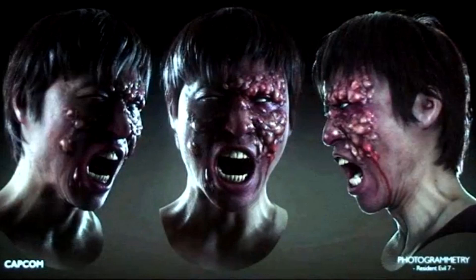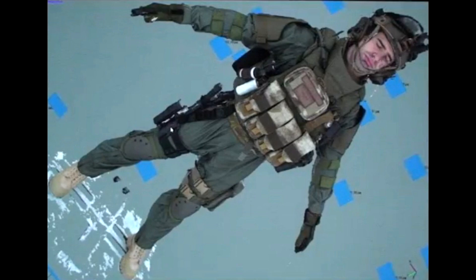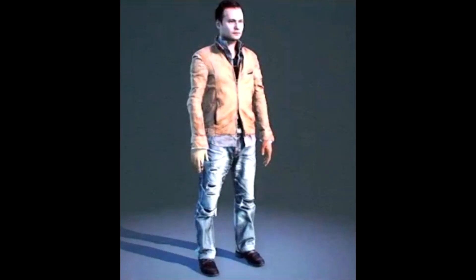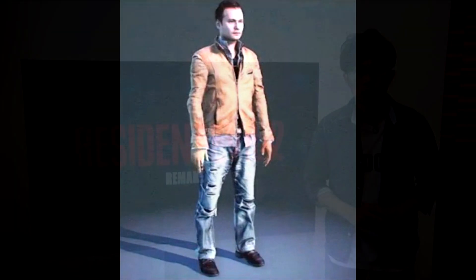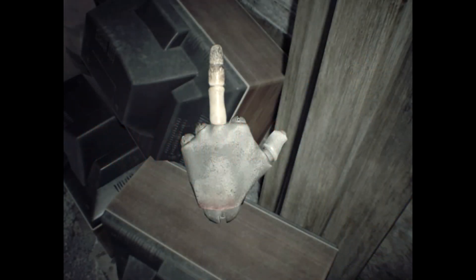The point I'm trying to make is that if they are using the RE engine and photogrammetry technology once again and scanning everything in 3D, we're in for a really good treat and the zombies are going to look absolutely phenomenal. There was other imagery such as the BSAA troops and a lot more than that. But anyway guys, I just hope you've enjoyed the video — let's just cross our fingers for January the 21st and hope that Capcom isn't giving us the finger. It's been a pleasure sharing this information with you guys as always. Take it easy and peace.